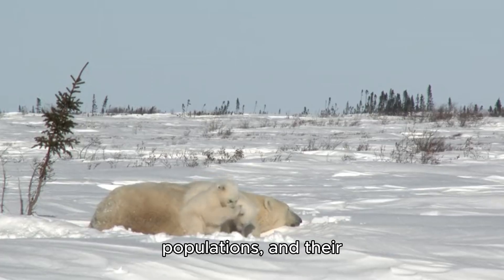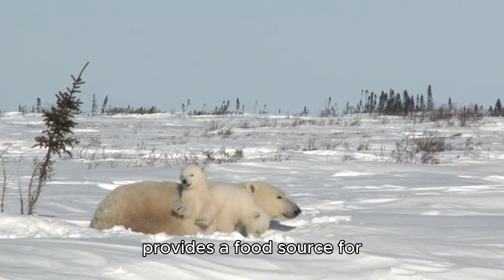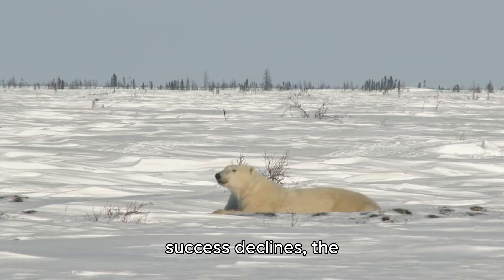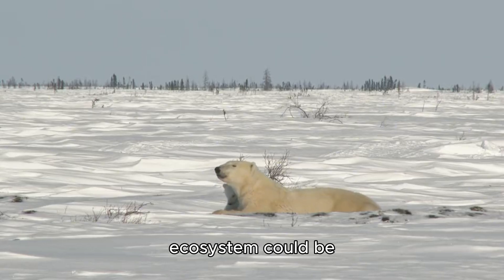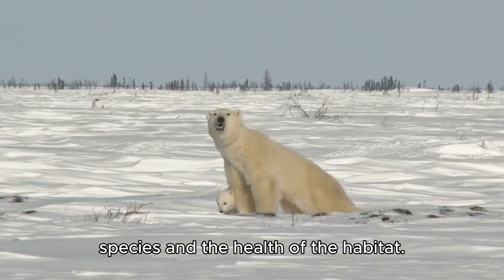Polar bears help control seal populations, and their scavenging on whale carcasses provides a food source for other Arctic species. As polar bear hunting success declines, the balance of the Arctic ecosystem could be disrupted, affecting various species and the health of the habitat.